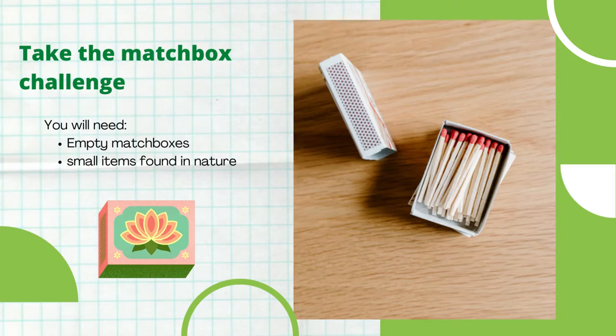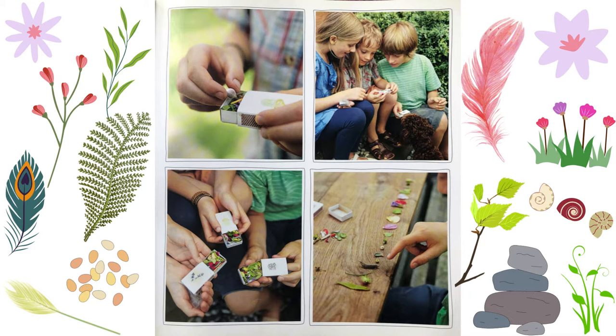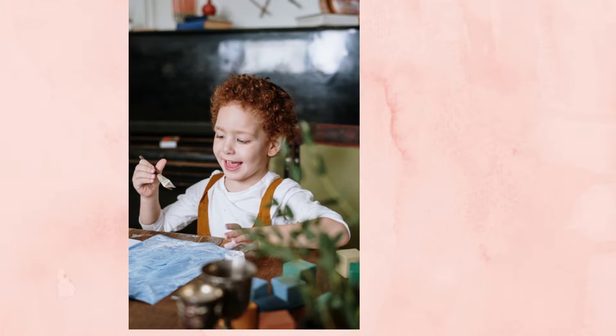Our next activity is the matchbox challenge. You will need empty matchboxes and small items found in nature, all the same size. You have 15 minutes to fill your matchboxes with as many things from the yard as you can find: a pebble, a leaf, a twig, a small feather, a blade of grass — whatever will fit in. At the end of the game, add up the points — one for each different item — and see who has won. Tip: you can paint and decorate your matchboxes in advance to make them look more colorful.